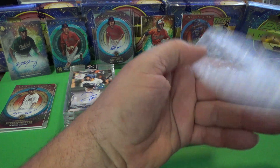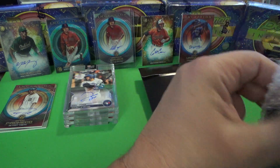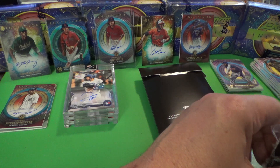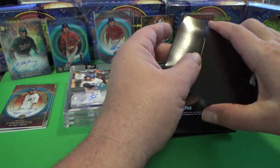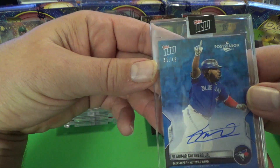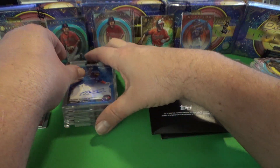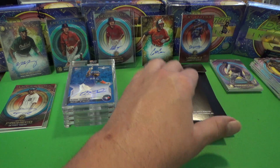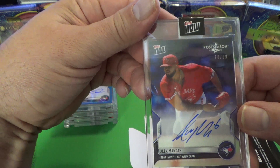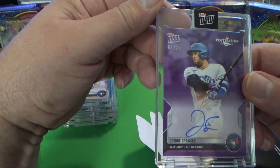This next box is going to be the same three guys — Vladdy, Manoa, and Springer — but we're hoping for some good short prints like the ones we just got. Let's start it up. This is a blue Vladdy — number to 49. Very nice. Next is Manoa, numbered to 99. And our Springer? First box was our best — Springer is a number to 25, George Springer numbered to 25. A lot of ink here.